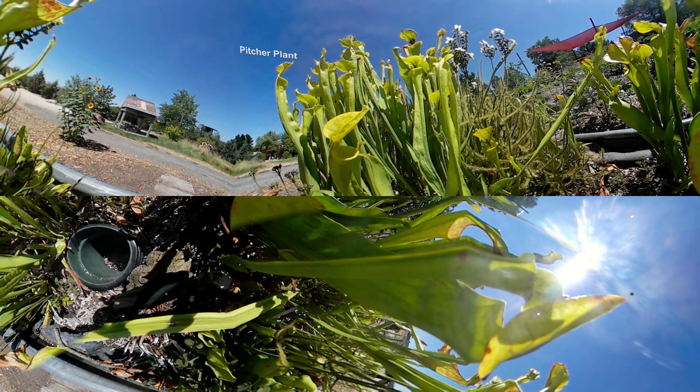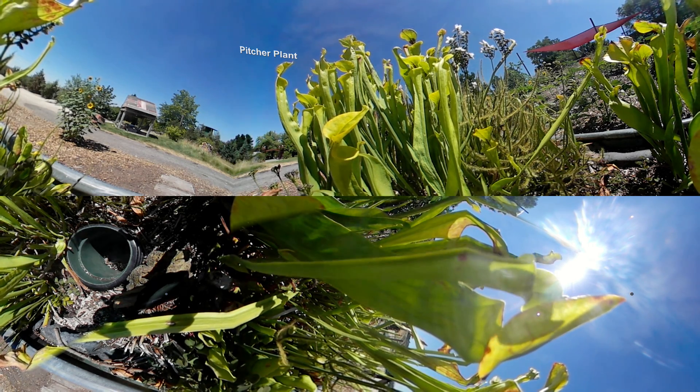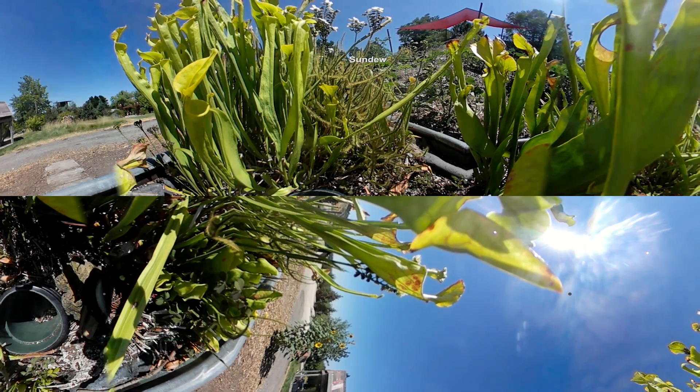These taller ones are called pitcher plants and they have a sort of nectar in there that smells good and some colors that attract insects. The insects go down the tube, and the tubes are either slippery or they have little hairs poking down, so if a bug falls in they can't get back up. We also have the sundews — they're called sundews because they have little droplets of liquid that shine in the sun and they catch tiny little bugs like mosquitoes and gnats.